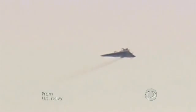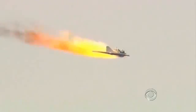You can't see the laser beam, but that's what's hitting this unmanned drone, burning into it like a blowtorch. The beam was fired from a U.S. Navy destroyer.